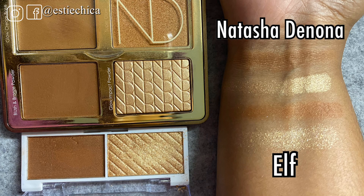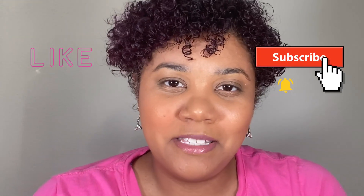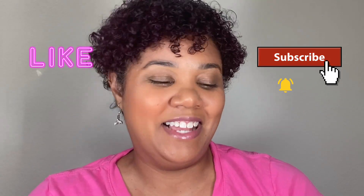I wanted to jump in real quick and show a swatch comparison with the Natasha Denona Tan Palette and the ELF bronzer duo to see how close they look. That's it — I hope you guys enjoyed this video and could see what would work for your skin tone based on mine, whether it was tan-girl friendly or not. Things aren't always the same as what you see online. I'll link Karen Harris's video below since she bought all eight. Please like, subscribe, and hit the notification bell — see you in the next one!